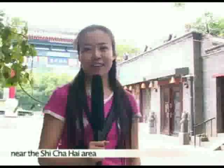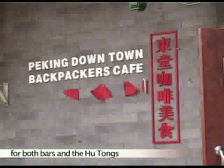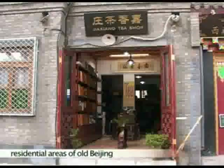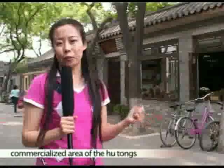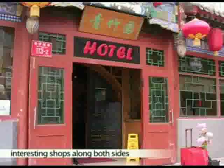It is located near the Shichahai area, where it's well known for both bars and hutongs, which are the traditional residential areas of old Beijing. This is the commercialized area of the hutongs. Here you can see a lot of interesting shops along both sides.